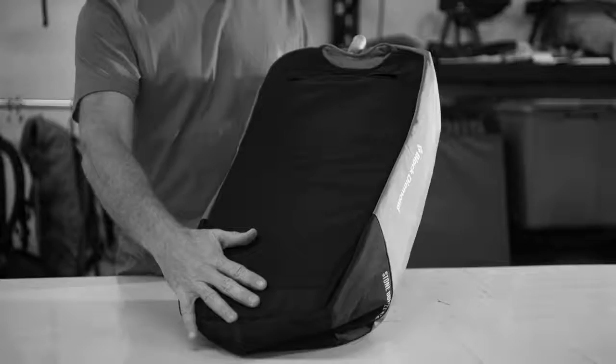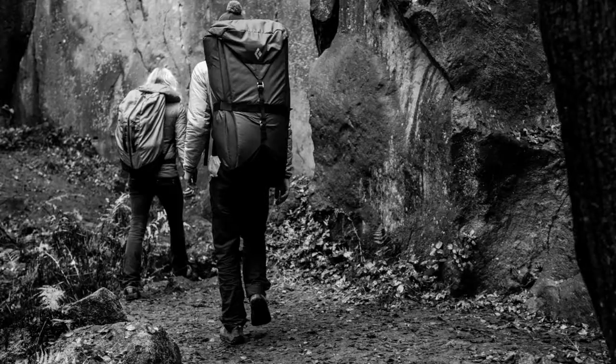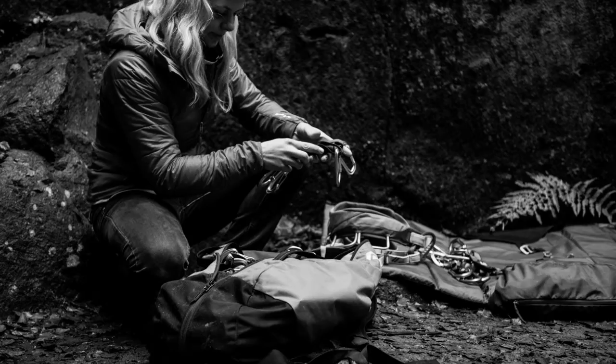The shoulder straps are fully tuckable for traveling. The duffel-style pack was designed for the sport climber heading out to the cliff as well as the gym climber heading for a training session.